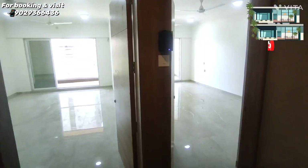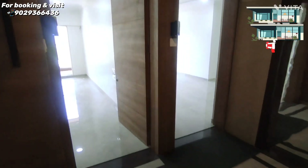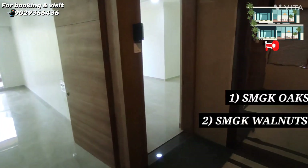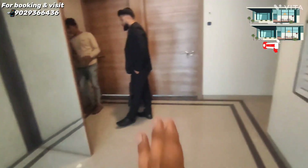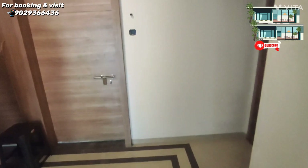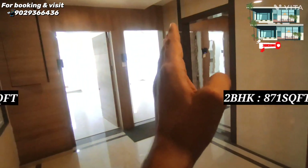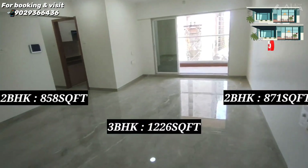Assalamu alaikum. Today I am here. The project name is SMGK. We have two launches — first is the SMGK Oaks and second is SMGK Walnuts. We are standing here which is a power flow, 4 flats which are very luxurious: 871 square feet, 858 square feet, and the largest 3 BHK at 1226 square feet.